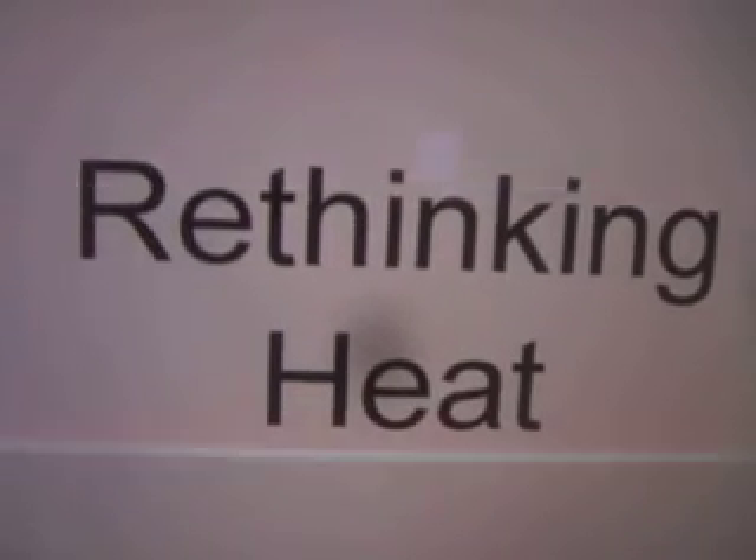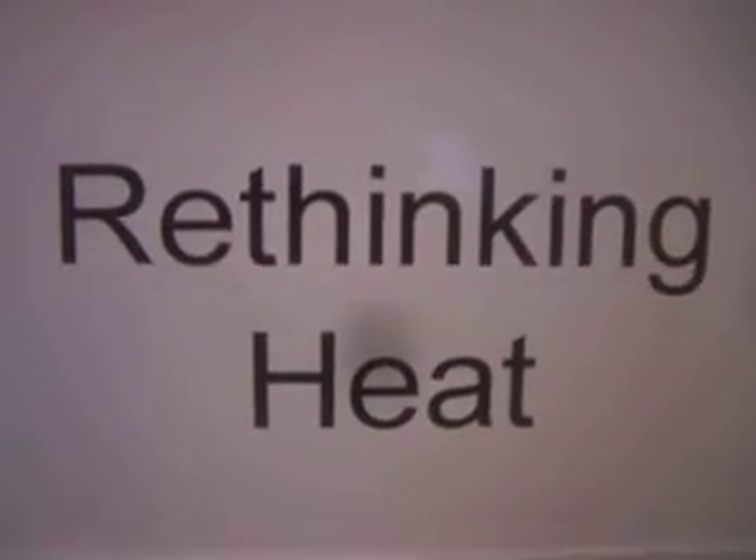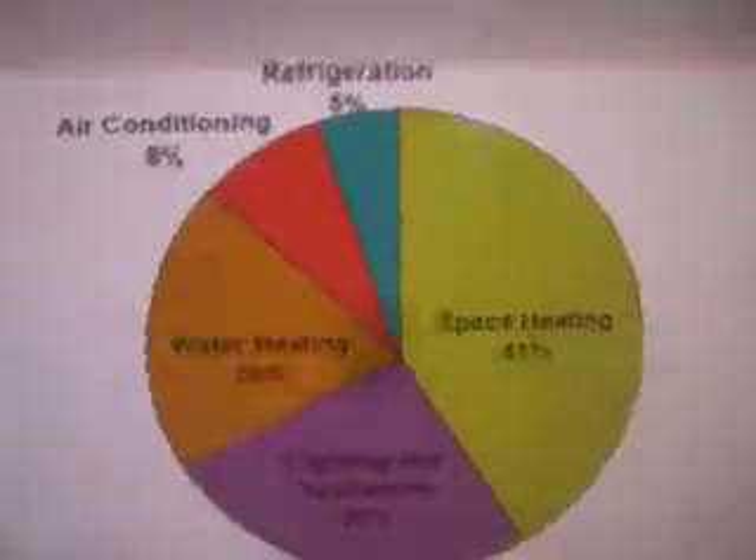I'm looking into the use of heat. I'm working on a solar concept and it produces a lot of heat. So I went online and tried to find some information on it and I found this graph.